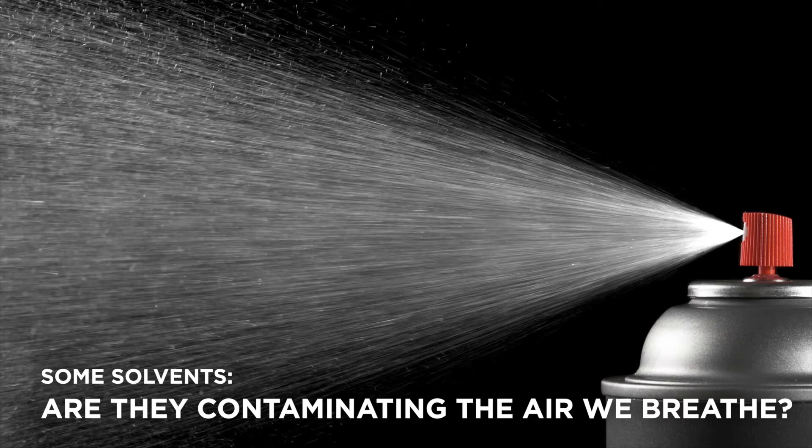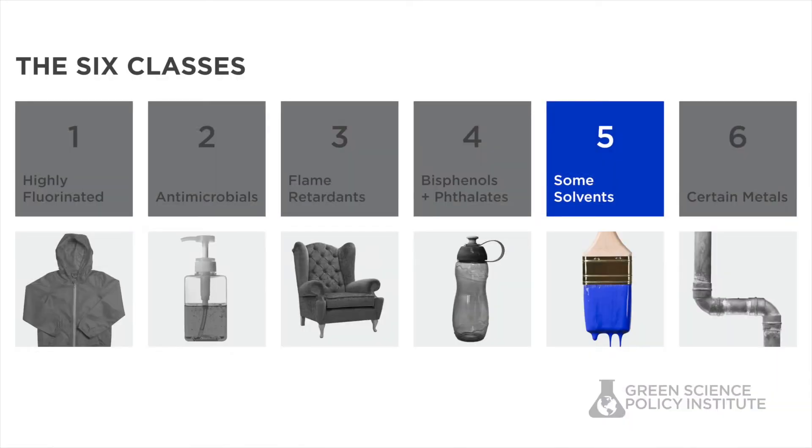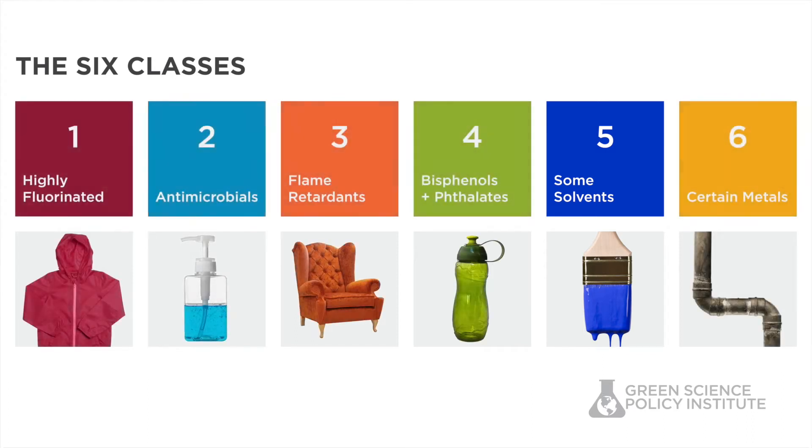Welcome. I'd like to tell you about some solvents and ask the question: are they contaminating the air we breathe? Solvents are a diverse class of chemicals that are used to dissolve or disperse other substances. They are one of the six classes or families that contain many of the chemicals of concern found in consumer products and building materials.